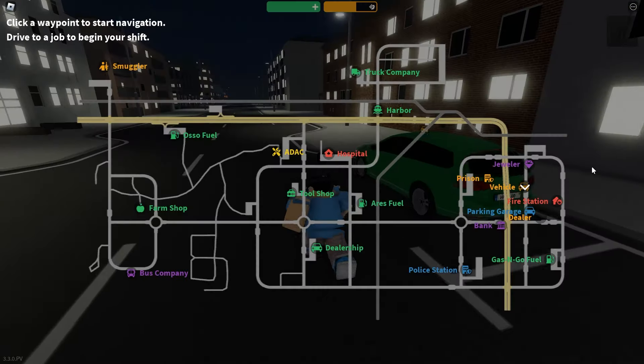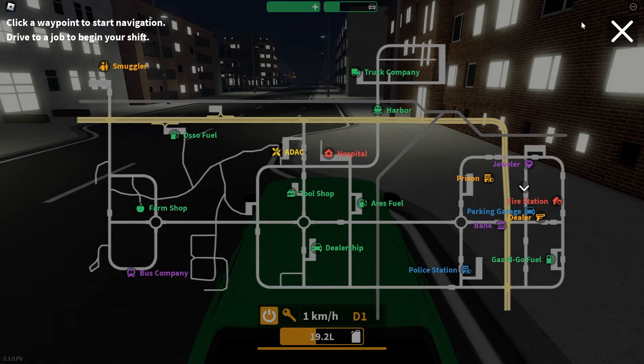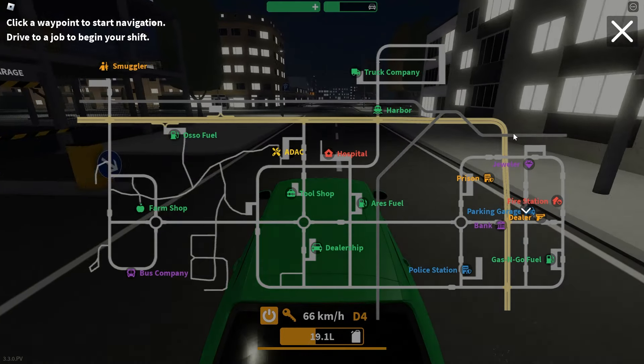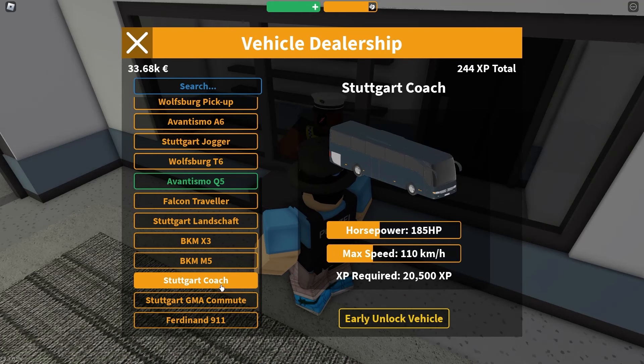Make sure you click the subscribe button, anyway. Let's just head to the police station and go have a look at this bus. I'm wondering if the bus is on the police team or if you have to be on the bus company team to see it — we'll have to find out.